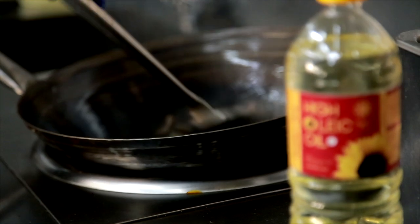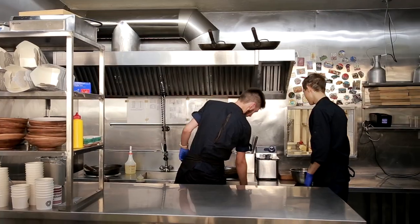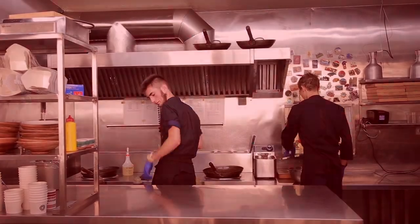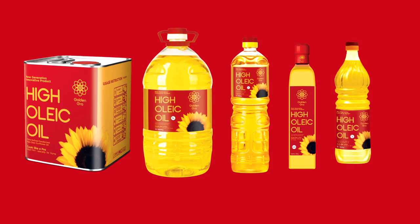High Oleic Sunflower Oil is special for the HoReCa sector and B2B. Various packaging meets your high demands for High Oleic Sunflower Oil in all spheres of life.